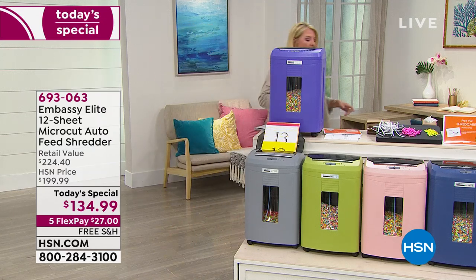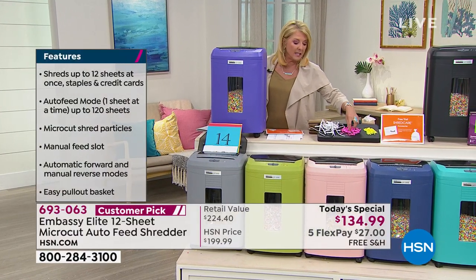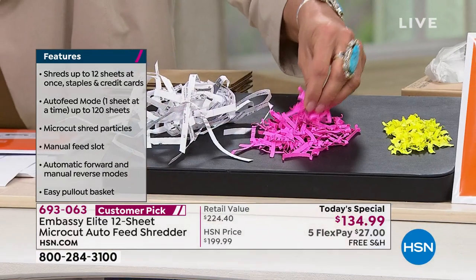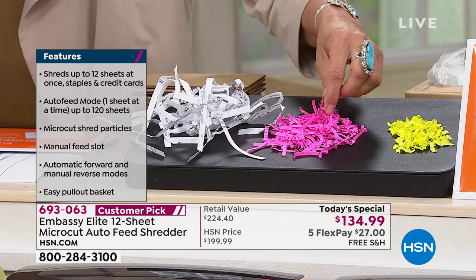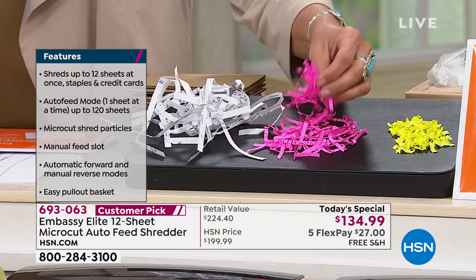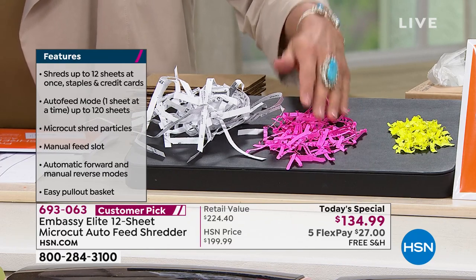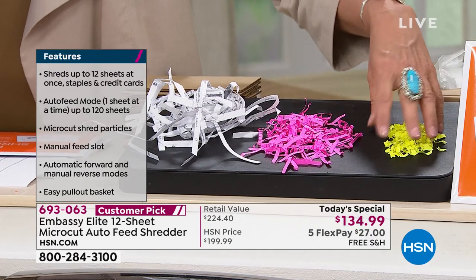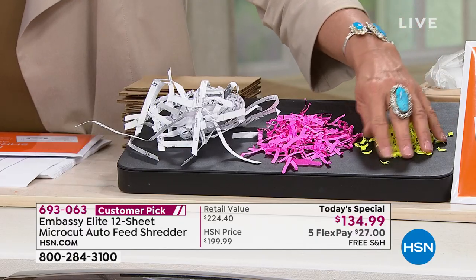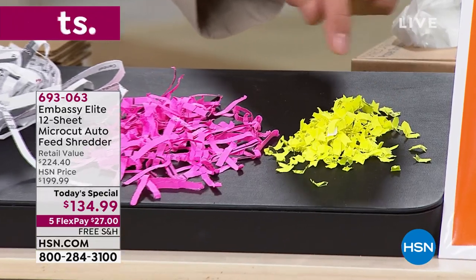My old machine did cross-cut shredding — I was a little more advanced than strip shredding. But it weighed a ton, wasn't on wheels, and would always stop because it would overheat. I could still read pieces of information on those cross-cut shreds. But this new machine takes you down to micro cut — nobody's going to go through your trash when they see a pile of that. I easily put it in my recycling bin and it's gone.